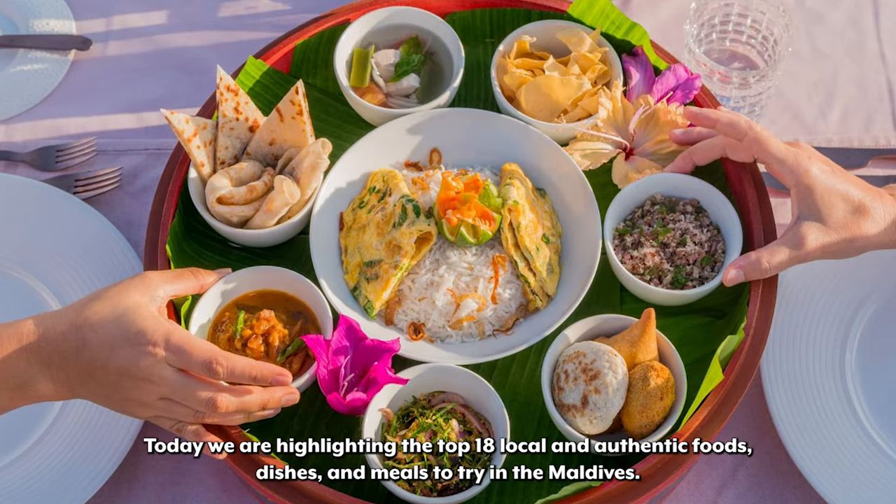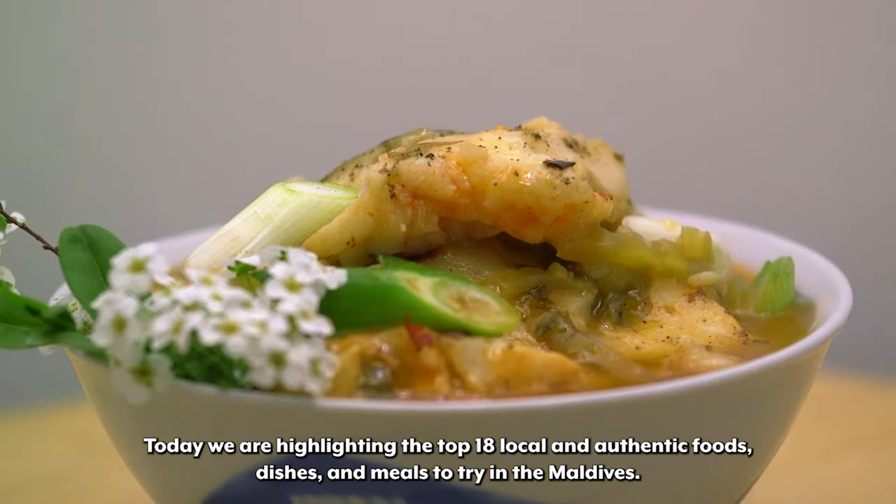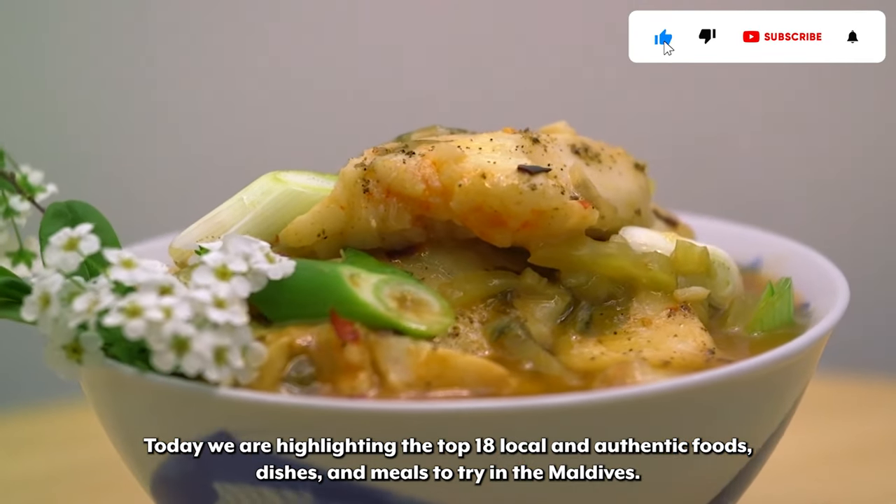Welcome to Travels Unfiltered. Today we are highlighting the top 18 local and authentic foods, dishes, and meals to try in the Maldives.